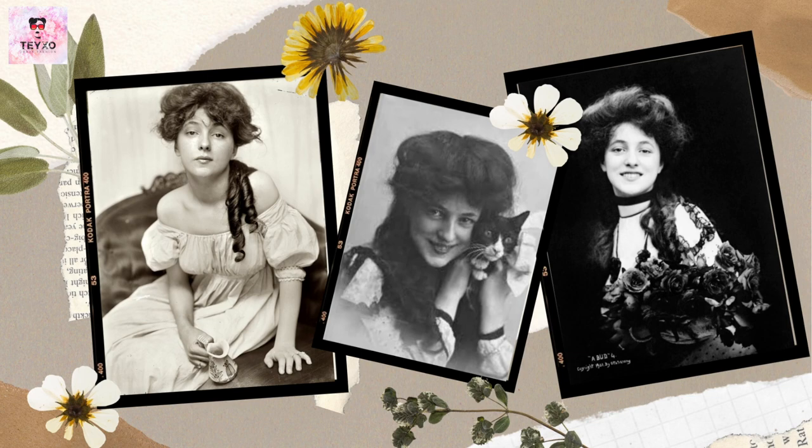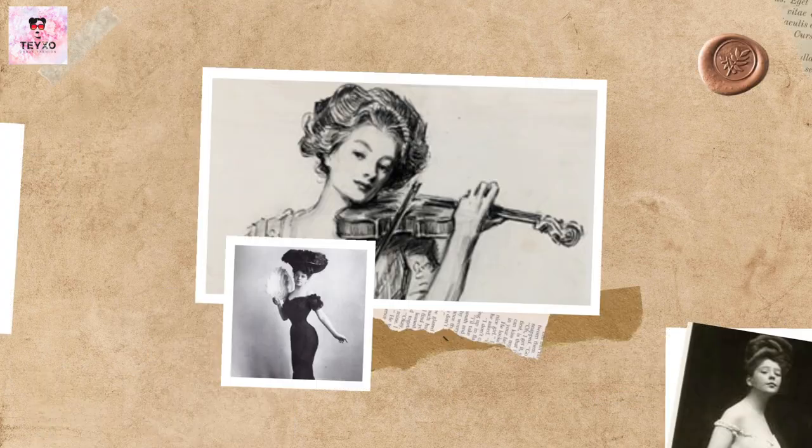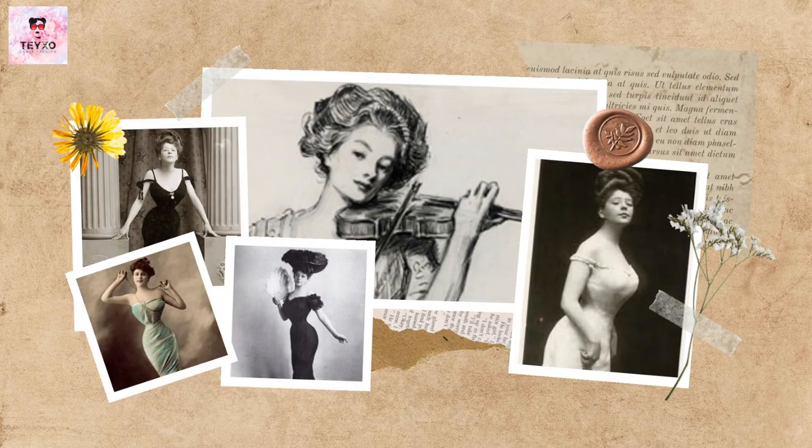But let's not forget that this was again a man's drawing and not a real woman. So just like previous eras, women were seen through a man's lens.